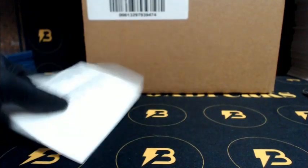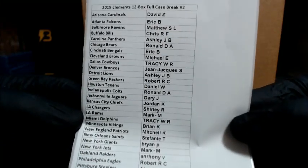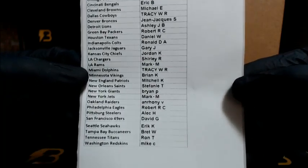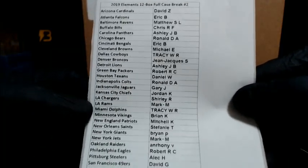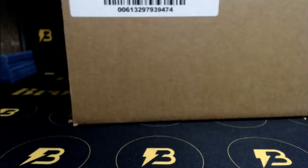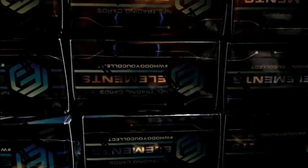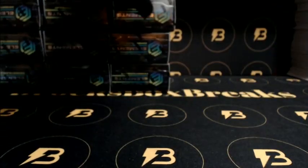Alright, here we go guys — 2019 Elements Football, 12-box full case break number two. Here is the lineup. Good luck guys, we got number three tomorrow night. How's everyone doing?